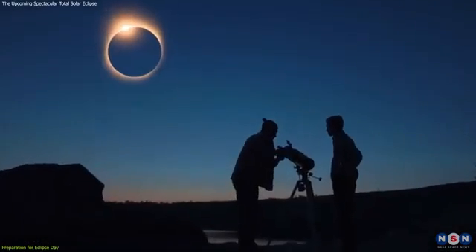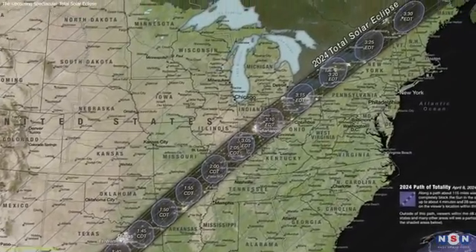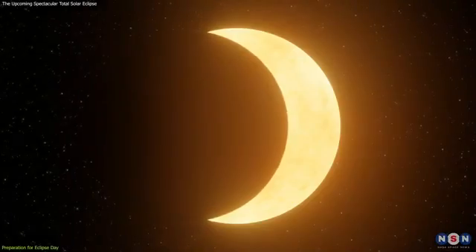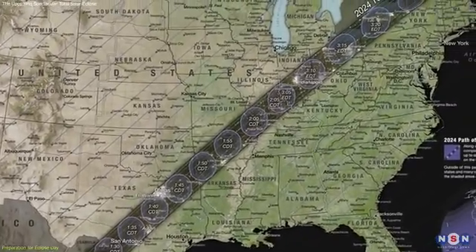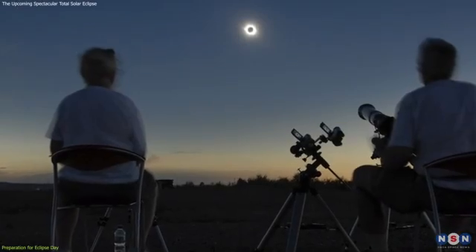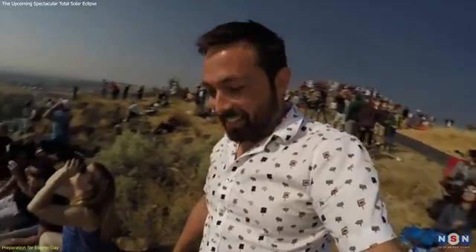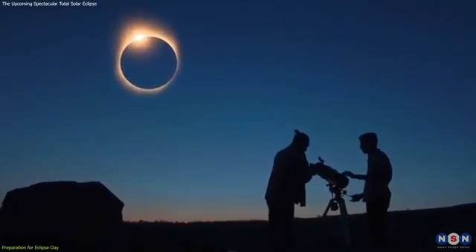First and foremost, location is key. The path of totality — a narrow strip where the total eclipse is visible — will sweep across North America. If you're outside this path, you'll only see a partial eclipse. It's crucial to position yourself within this zone for the full effect. Check updated maps and forecasts to choose a spot with a clear view and a high likelihood of clear skies. Popular viewing spots may get crowded, so consider less known locations or plan to arrive early.